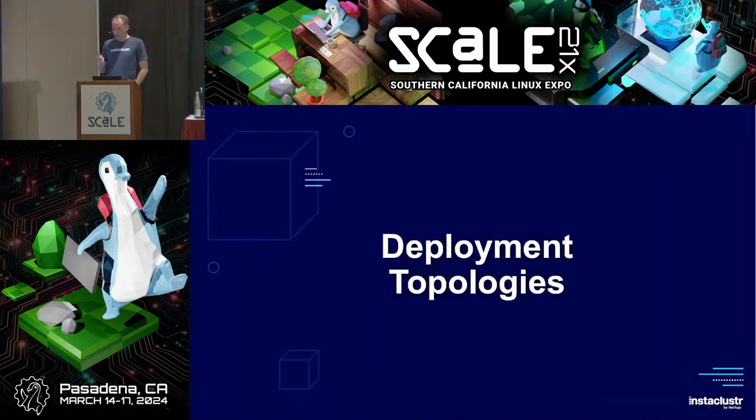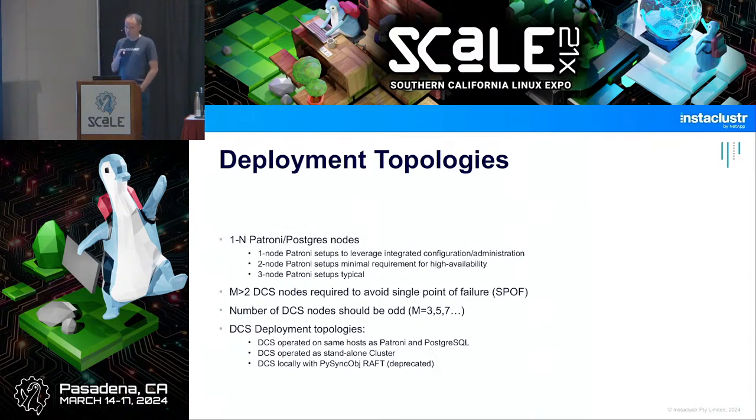Now for deployment topologies. You can run Patroni in a single-node setup, which might not make much sense for HA but is useful if you want to administrate all instances in the same way. Otherwise, up to N Patroni nodes are supported. Two nodes is the minimum for high availability; three nodes is pretty typical, especially if the DCS is local, since the DCS needs more than two nodes.